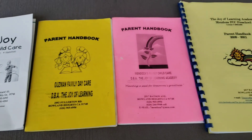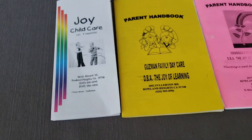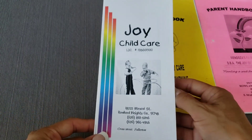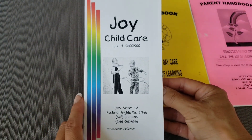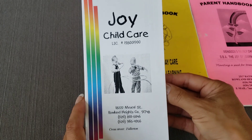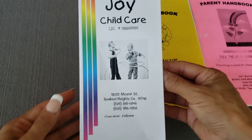Here I have for you different styles of parent handbooks I made over the years. The first one was more like a brochure. I made this in 1996 when we opened our program, and it had the information of the school, our license number, and the address of our location.